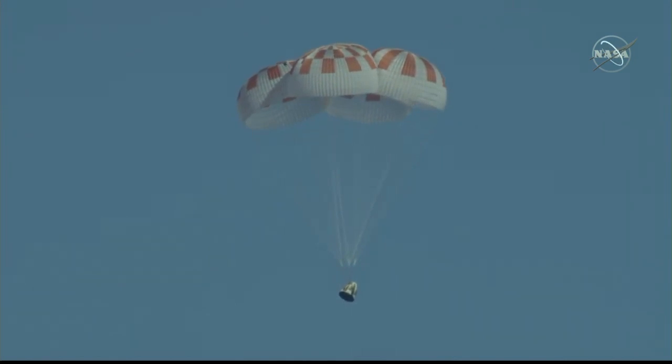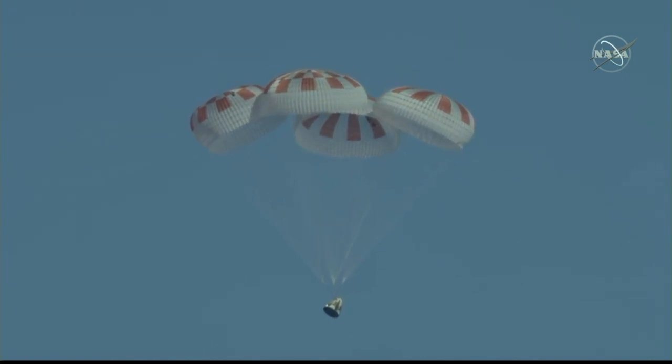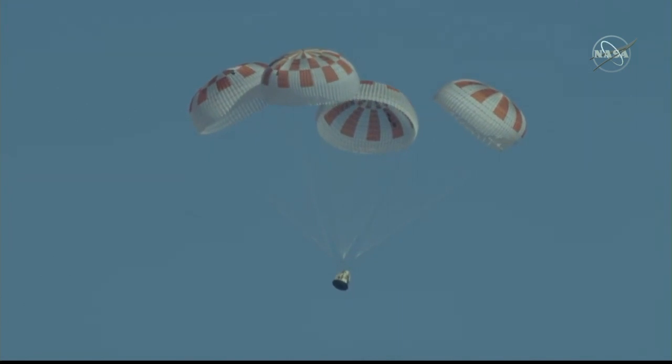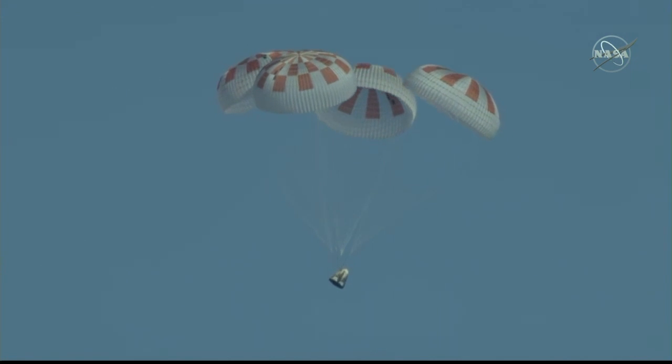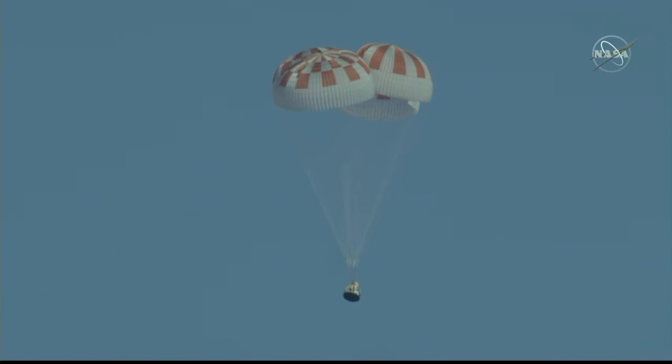Really can't ask for a more picture-perfect shot than that. All four chutes are now deployed. Dragon is going to continue to descend, continue to slow down, and then ultimately splash down in the Atlantic.